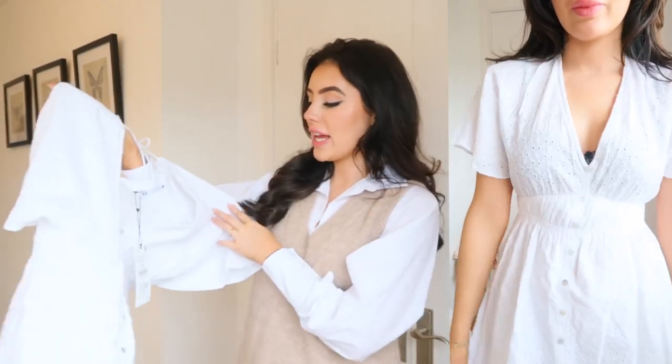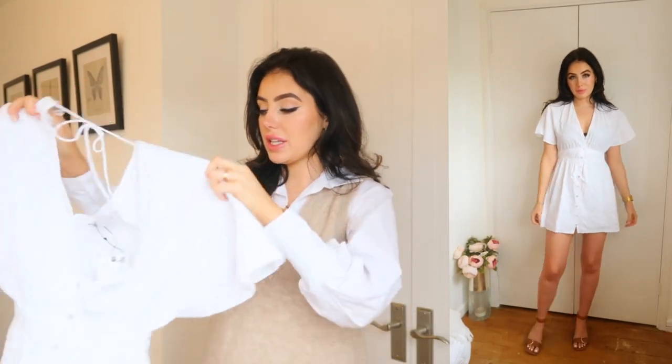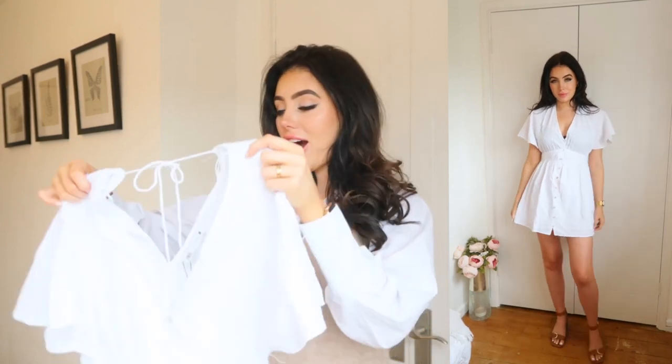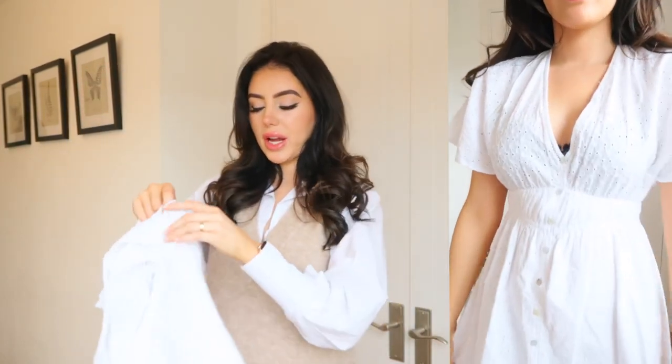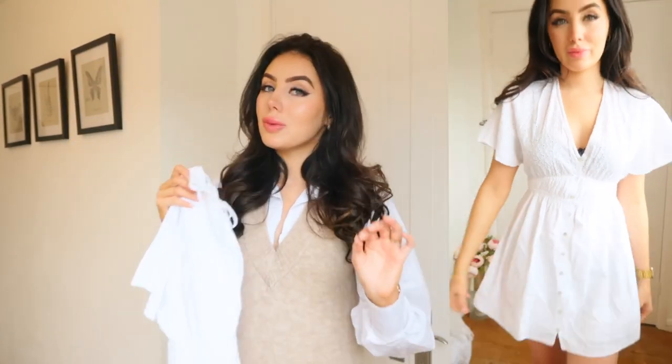I spotted this broderie anglaise dress — I got it in a small because they didn't have any extra smalls in stock. This was £32.99 and I just loved the design of it. Again, it's got a really nice stretchy waistband so hopefully it's comfortable. I love little white dresses in summertime, and the broderie anglaise is actually little flowers, which is so cute. I love the fun frill sleeves too. Hopefully it's not too short because it does look questionably short and I'm 5'7, so some things from Zara can be very short on me.